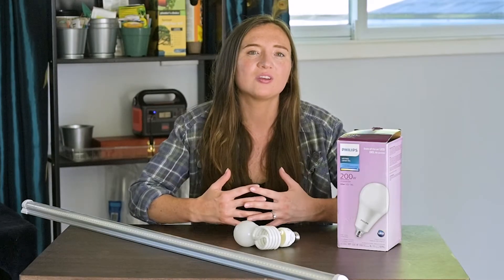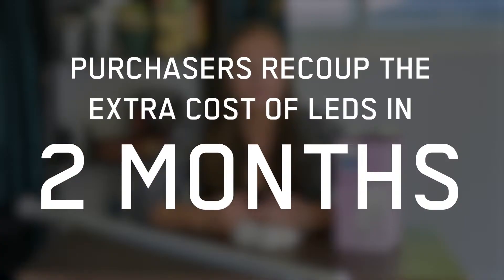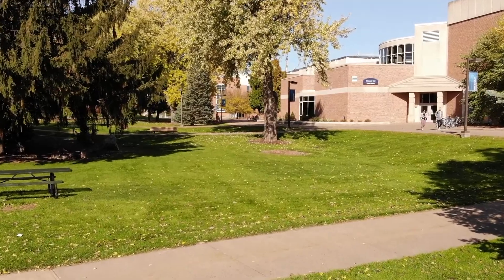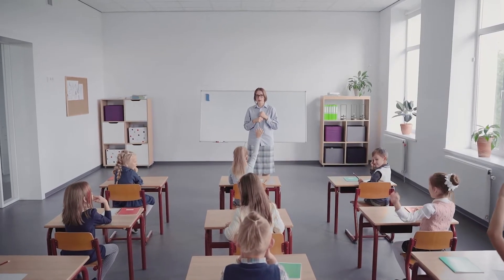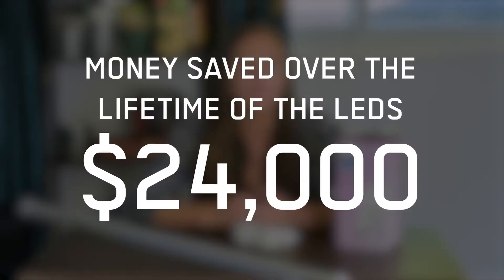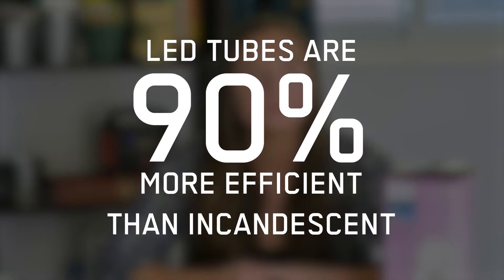Now let's compare the efficiency of LED tubes in general. According to a study by the ACEEE, purchasers recoup the additional upfront cost of LEDs in about two months, because LEDs are so much more efficient than fluorescent lighting. The study estimated that a typical school with about 980 fluorescent lamps would save about $3,700 annually in electricity bills by switching to LEDs, and more than $24,000 over the lifetime of the tubes. LEDs are 50% more efficient than fluorescent lighting, and it's also worth noting that LEDs are 90% more efficient than incandescent lighting.